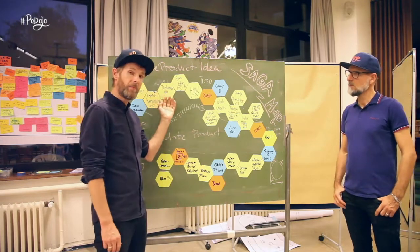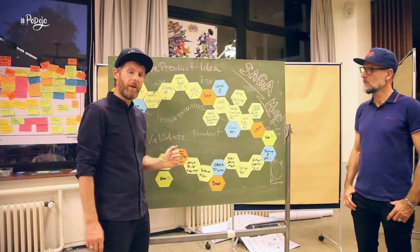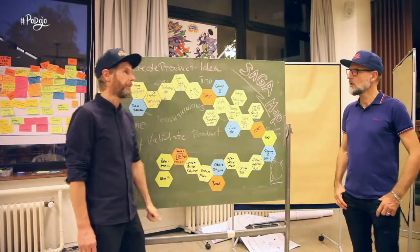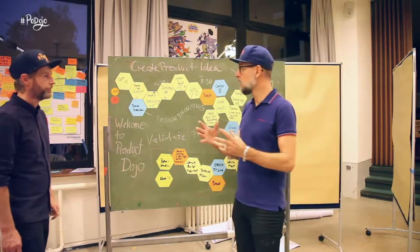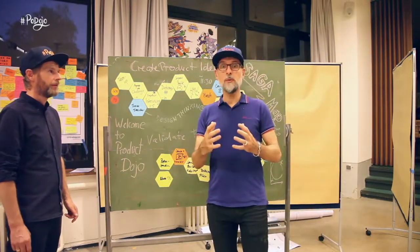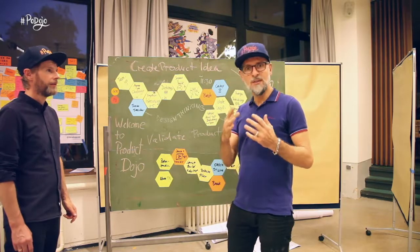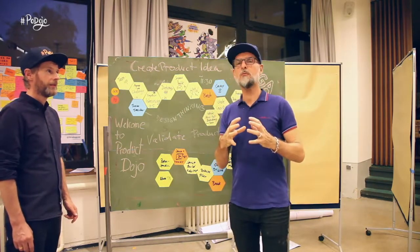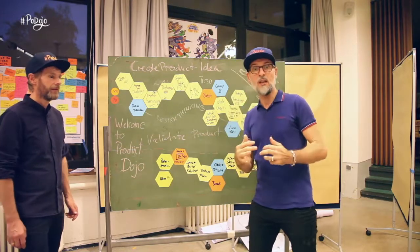The session is about finding a product idea and finally validating and building an MVP for the product idea. How do we find a product idea? First of all we have to find a problem of a user. That's why we use design thinking in the morning session to really focus on the problem we would like to solve.